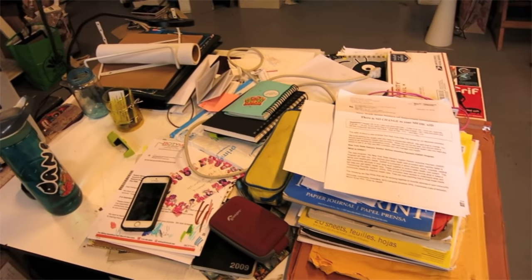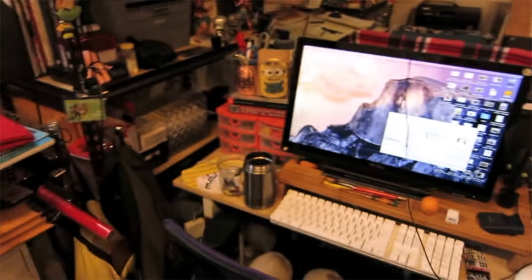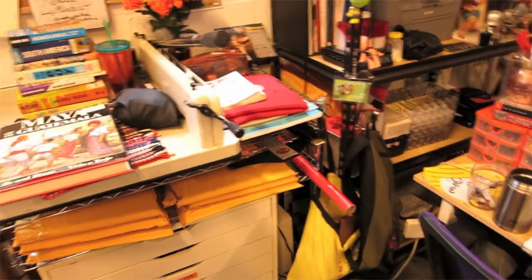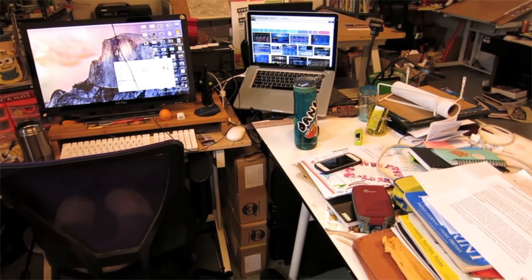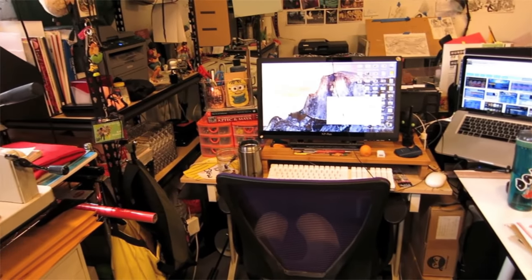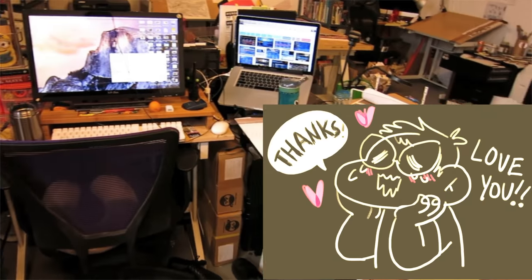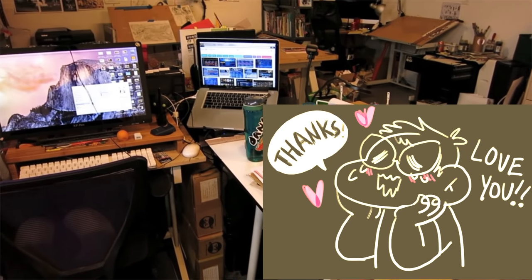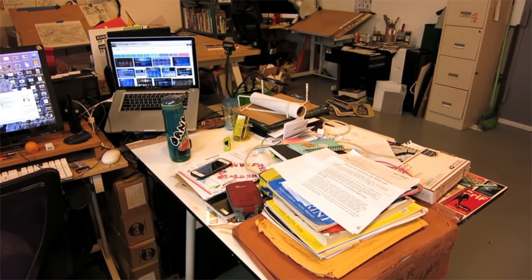I did some spring cleaning, so excuse the mess — it's kind of all over the place. But yeah, that's pretty much it. I can't think of anything else, but I hope you enjoyed the tour. Hopefully I'll do more of these, especially sketchbook tours — I really want to do that because I have a bunch of sketchbooks to get through. Thanks so much for your support, you guys are amazing. All right, bye!